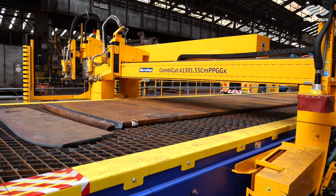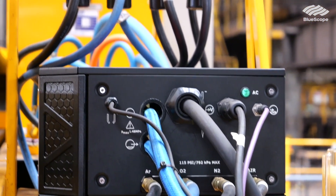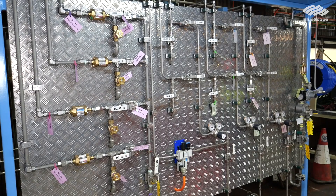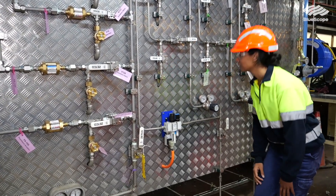Being a process engineer on this project, a big part of it was designing the gas services equipment. We use oxygen, natural gas, argon, nitrogen and compressed air, and that feeds into the new cutting machines we've installed. A big part of that was just choosing the equipment — a lot of which you can see on this board over here — to make sure that our gases are regulated and going in at the right pressures the machine needs to do the right cutting.